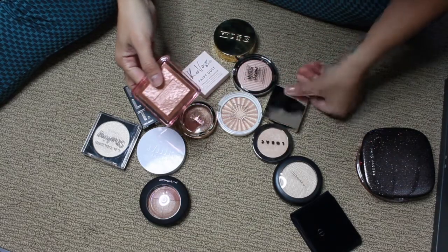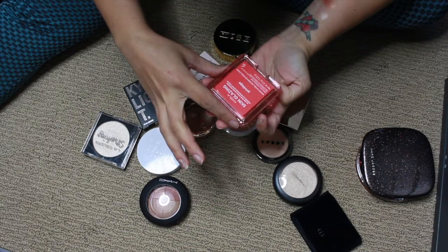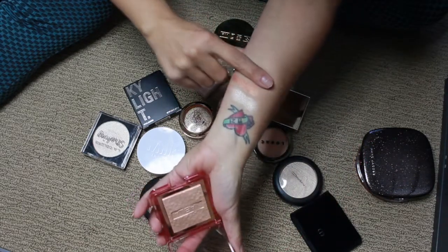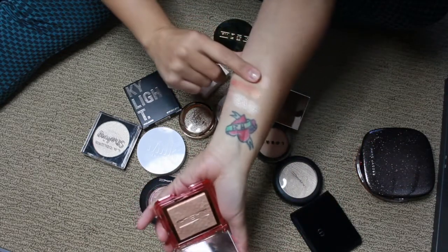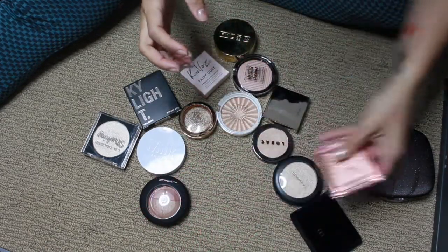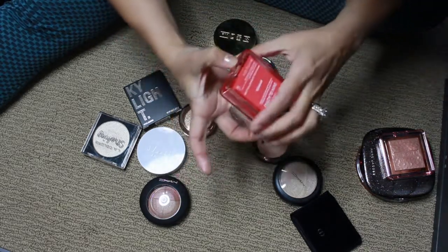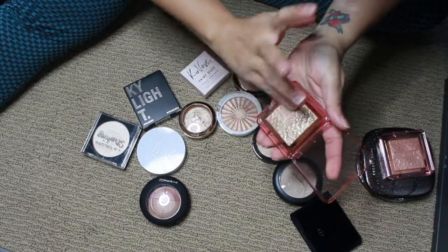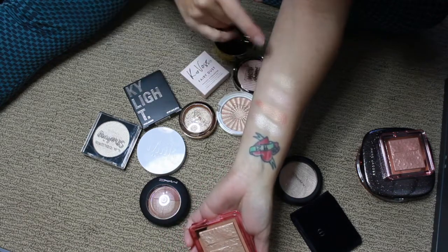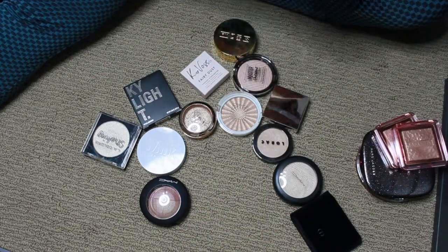This is the Nabla Sunglazing in the shade Privilege. I own three of these — one is definitely a blush so it's in my blush drawer, and there are two in here. Let me grab the other one — this is the shade Amnesia. Oh, this is so pretty too! These are so nice because they don't show any texture on the skin when you apply them.